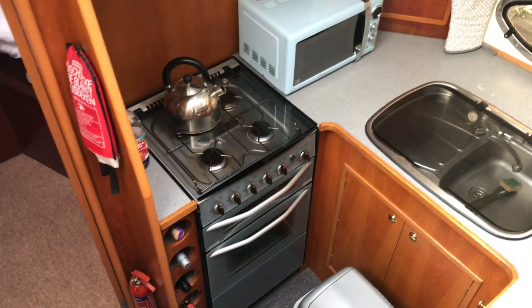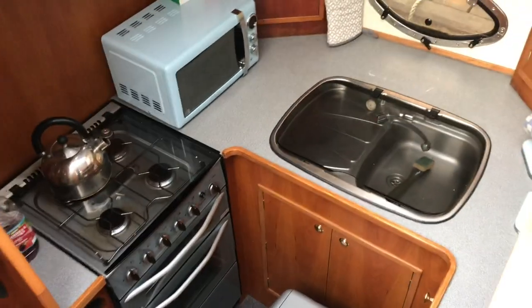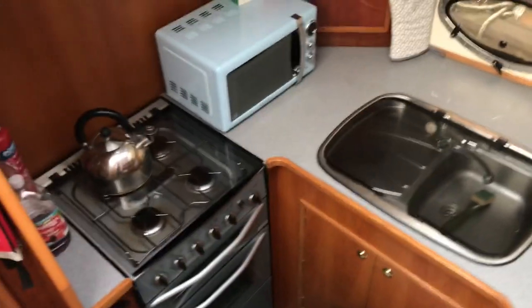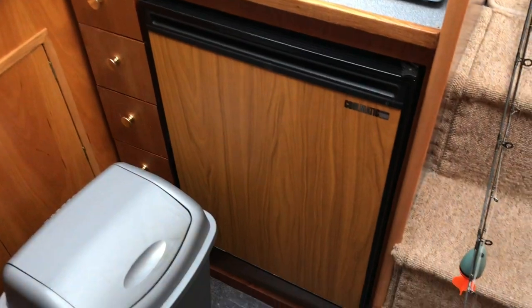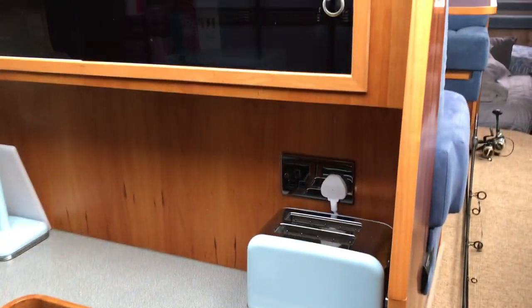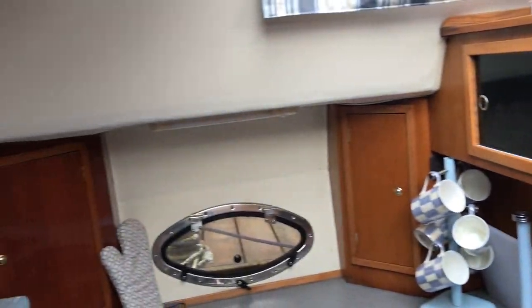Three more steps down into the galley. There's a full-size gas-free four-burner hob, oven, grill, sink and drainer, and a microwave up top. There's also a large Coolmatic fridge with good stowage — nice and light and open down here.